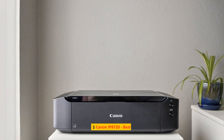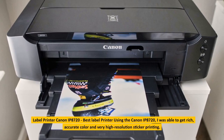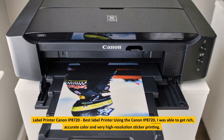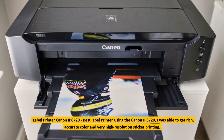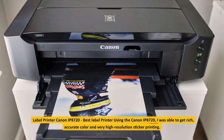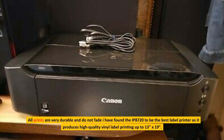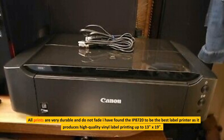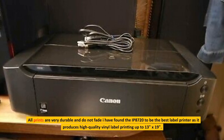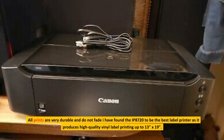1. Canon IP8720, Best Label Printer. Using the Canon IP8720, I was able to get rich, accurate color and very high resolution sticker printing. All prints are very durable and do not fade. I have found the IP8720 to be the best label printer as it produces high quality vinyl label printing up to 13 inches by 19 inches.